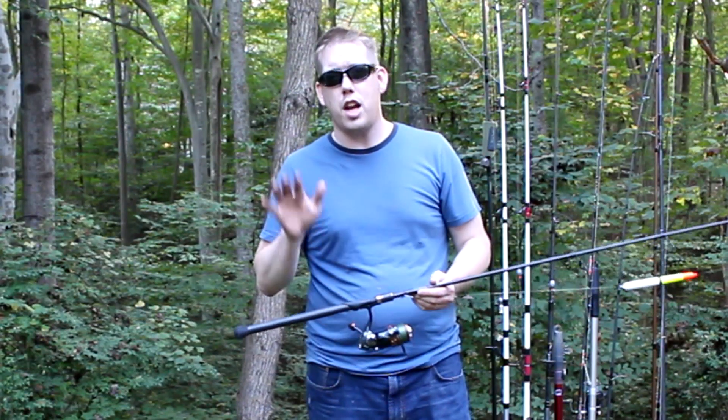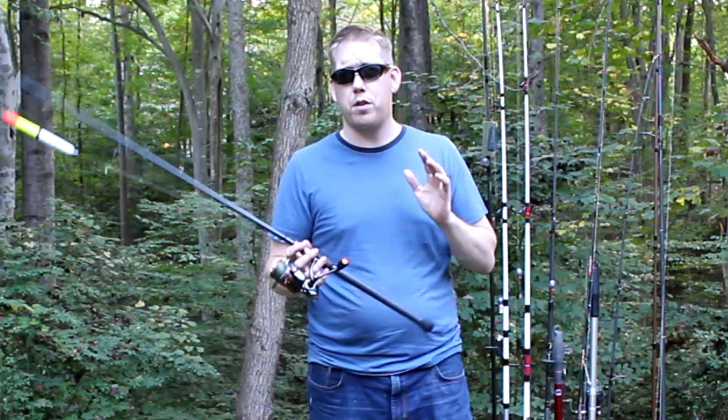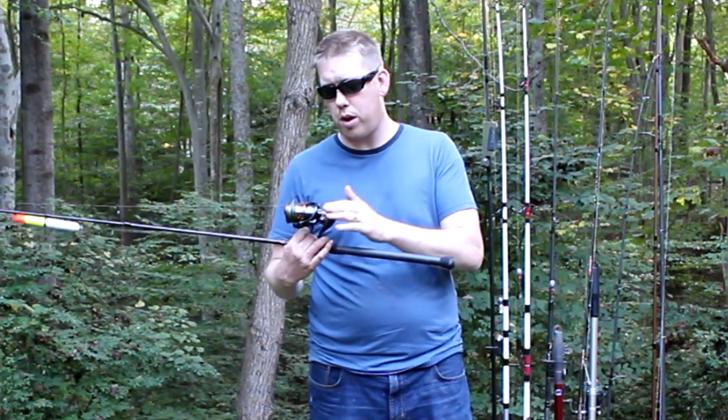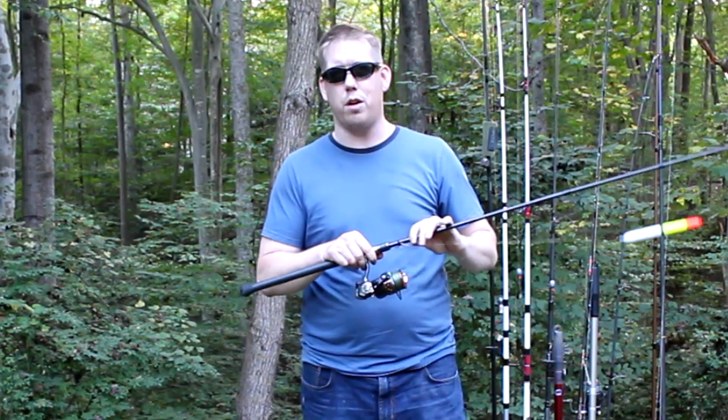This rod runs about a hundred dollars, and a rod this nice you're going to want to pair with a nice reel. I'm a huge fan of the Pflueger reels — the Pflueger President Limited Series or the Pflueger Supreme XT, which I have on here, are a great pairing. You want a light, strong, good-looking reel for this rod.